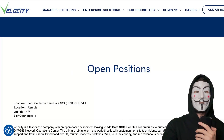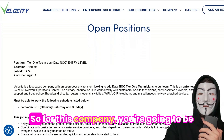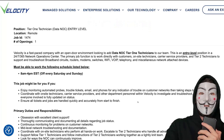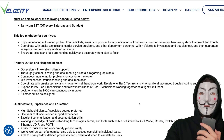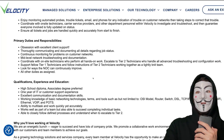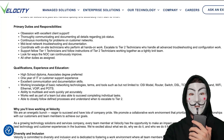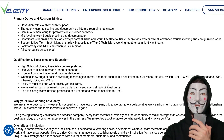The last position is Tier 1 Technician Entry Level at Velocity. You'll be providing support by monitoring automated probes, trouble tickets, email, and phones for any indication of trouble on customer networks, then helping to fix and troubleshoot those issues. Requirements include a high school diploma, an associate's degree preferred, and one year of IT or customer support experience, plus good communication and documentation skills. You'll also need working knowledge of basic networking technologies like the OSI model, routers, switches, and basic networking concepts.